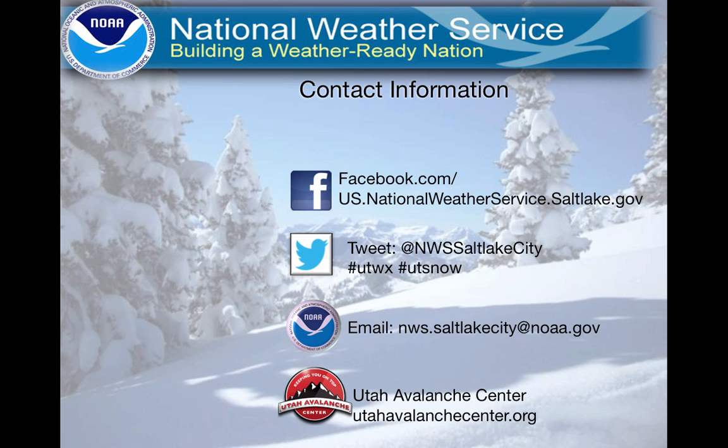So there you have it. For more information from the National Weather Service, you can find us on social media — Facebook, Twitter — or send us an email. I would also highly advise you to look at the Utah Avalanche Center, located here in our office. They do a great job. This is Brian McInerney, hydrologist with the National Weather Service, and I appreciate you taking the time to listen to this.